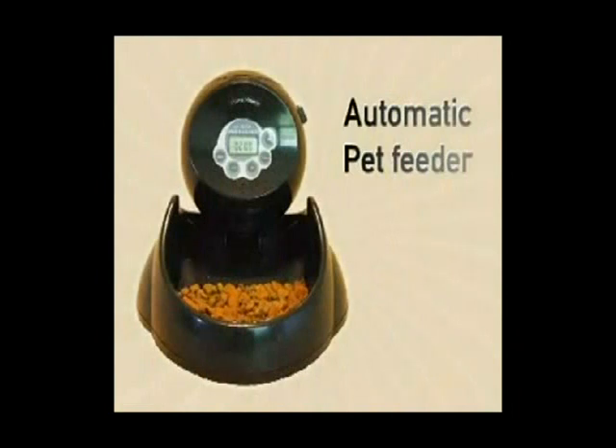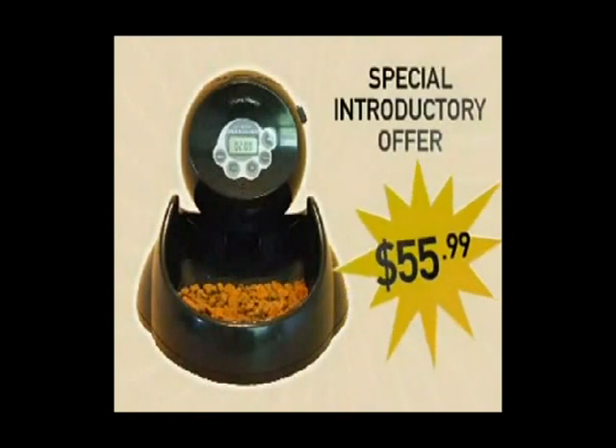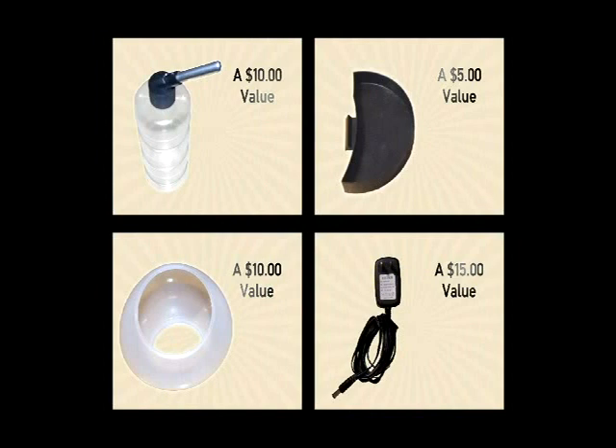But act now, and you'll receive this unique product for only $55.99. Plus, you'll receive an attached water bottle, valued at $10, free of charge.